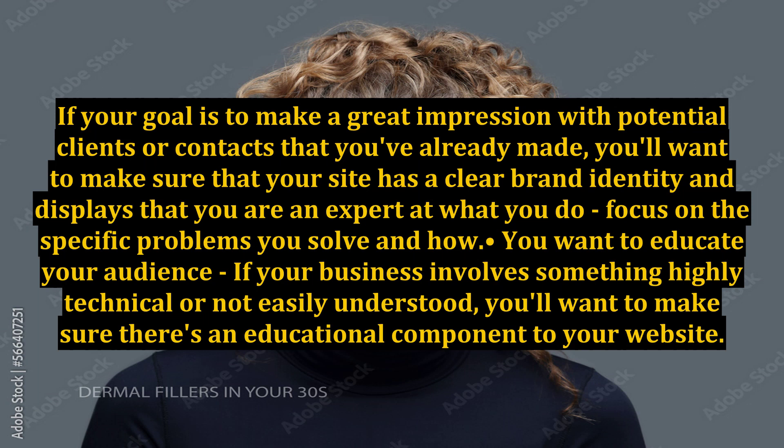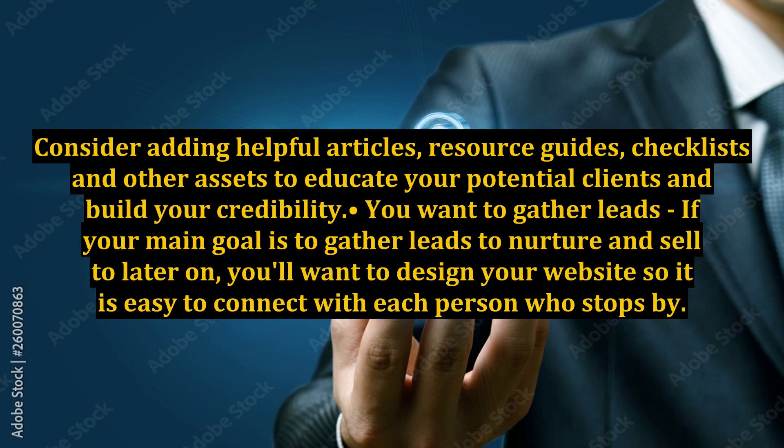Second, you want to educate your audience. If your business involves something highly technical or not easily understood, you'll want to make sure there's an educational component to your website. Consider adding helpful articles, resource guides, checklists, and other assets to educate your potential clients and build your credibility.